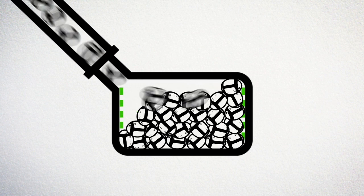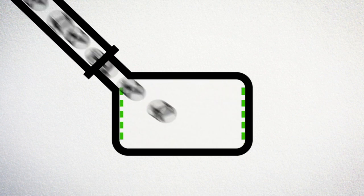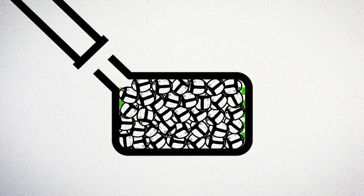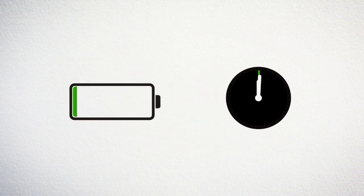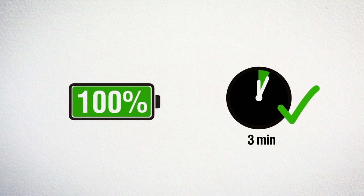We employ a high-speed air transportation system to move the string cells in and out of the vehicle. Swapping all the string cells takes less than three minutes.